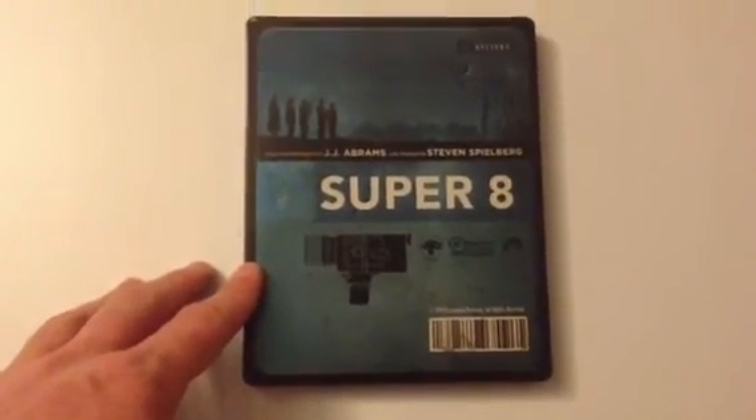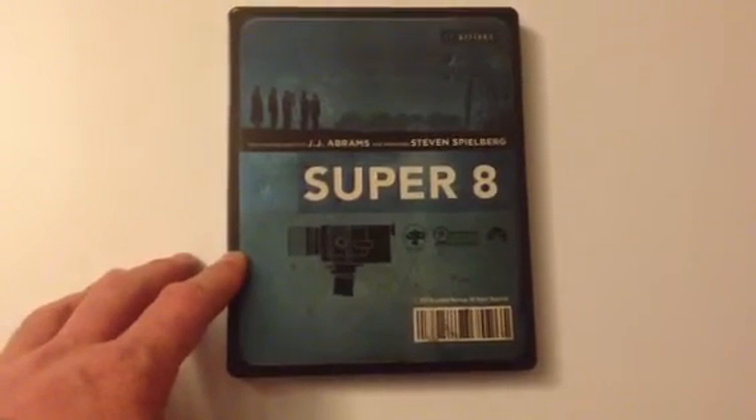Last but not least is the HMV Exclusive Super 8. Another great film — more of a homage to Steven Spielberg from J.J. Abrams. The back cover and inside look great. The artwork is in a film reel design and it's debossed with the Super 8 logo — very nice.